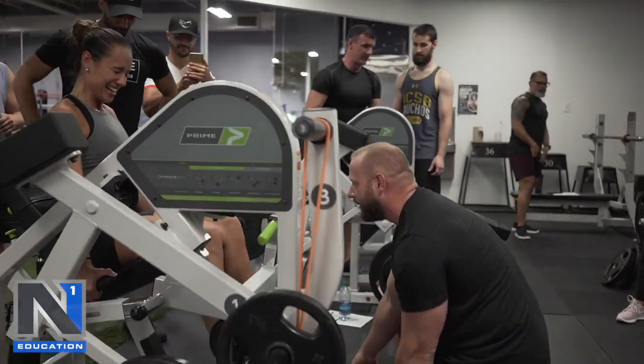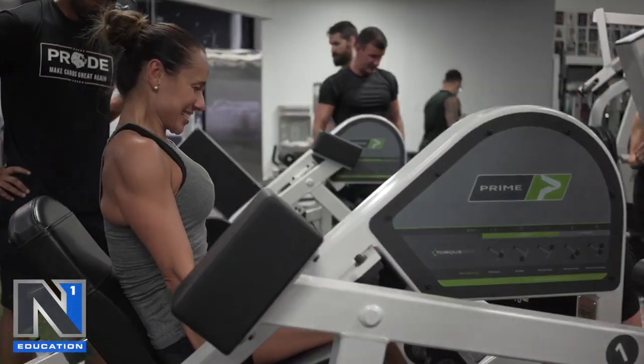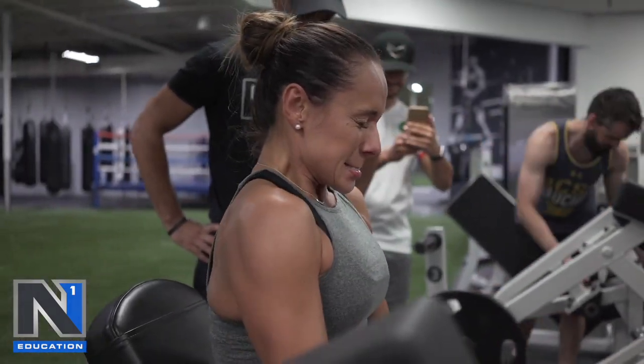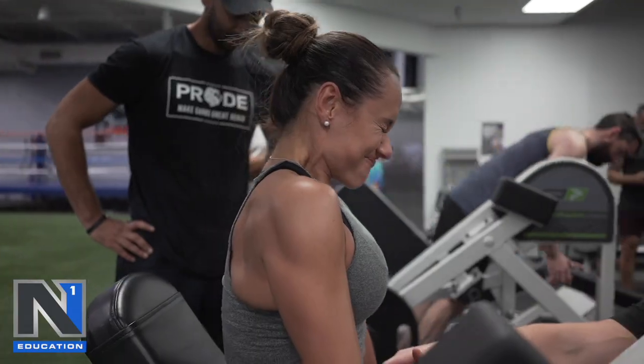Squeeze. Five. Again. Pull, pull, pull. Six. Pull, pull, pull. Seven. Last one. Come on. Pull. Pull this all the way to your hip. All the way to your hip.